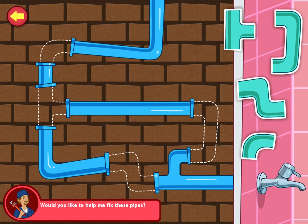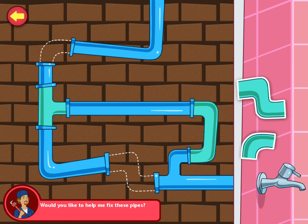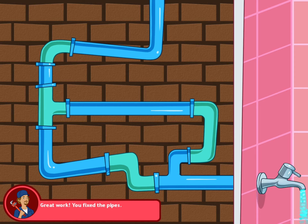Can you fix these pipes? Drag the pipes into place. That's looking good. Great work. You fixed the pipes.